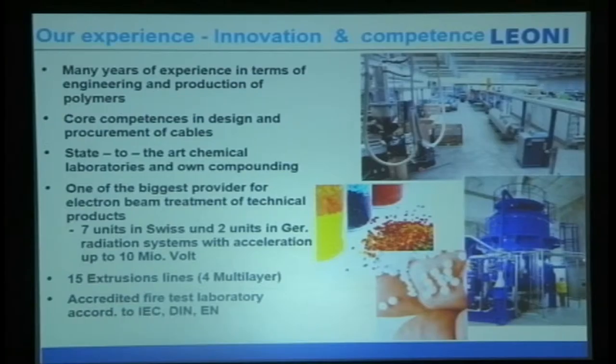Our core competence is in the design and procurement of cables. Cable is not just about cable — there are AC cables, DC cables, data cables, fiber optic cables, and so on. Cables have many types and many applications, and the design is meant for each specific use. We have a state-of-the-art chemical laboratory and compounding; we do our own compounding and R&D. Different polymers have different resistance and acceptance to different environments. We are one of the biggest providers for electron beam in terms of technical products — we cross-link our products.